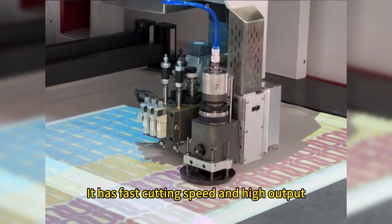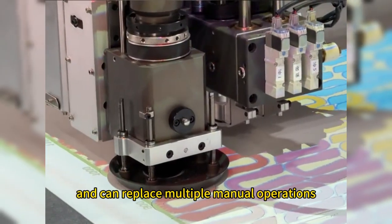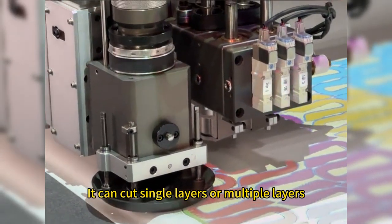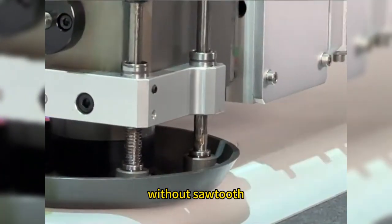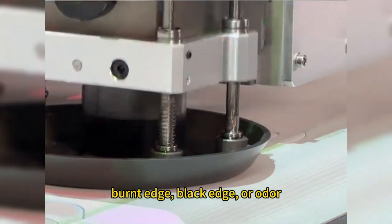It has fast cutting speed and high output, and can replace multiple manual operations. It can cut single layers or multiple layers. The cutting edge is flat and smooth, without sawtooth, burr, burnt edge, black edge, or odor.